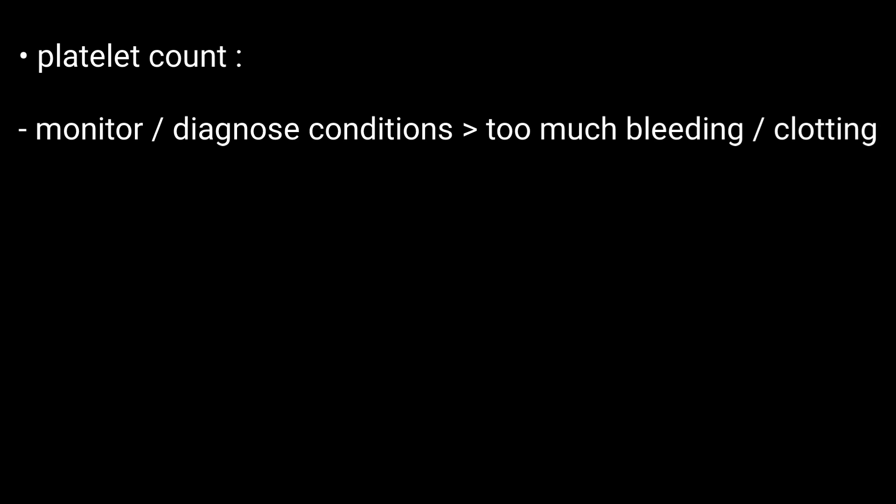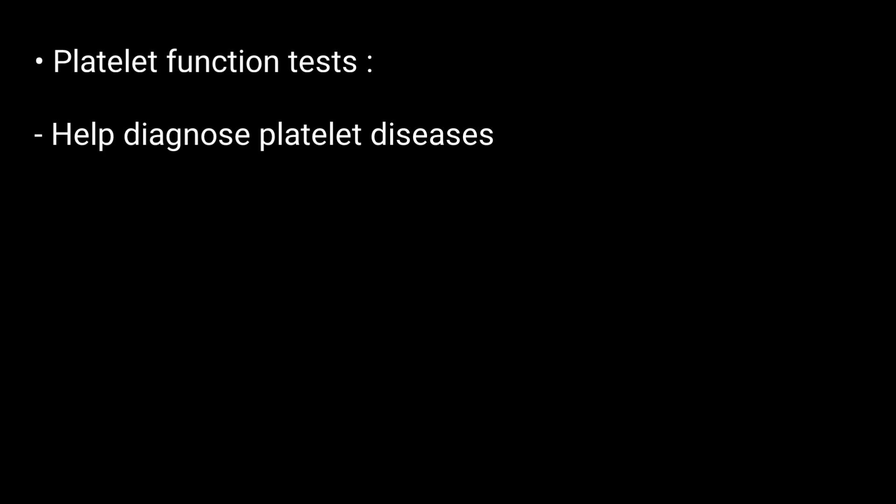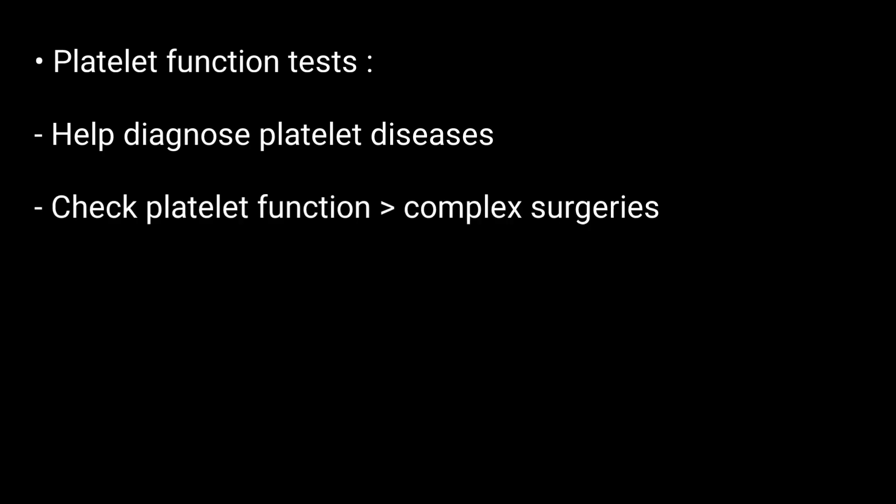Now, what are these tests used for? A platelet count is most often used to monitor or diagnose conditions that cause too much bleeding or too much clotting. It may be included in a CBC count, a test which is often done as part of a regular checkup. On the other hand, platelet function tests may be used to help diagnose certain platelet diseases.